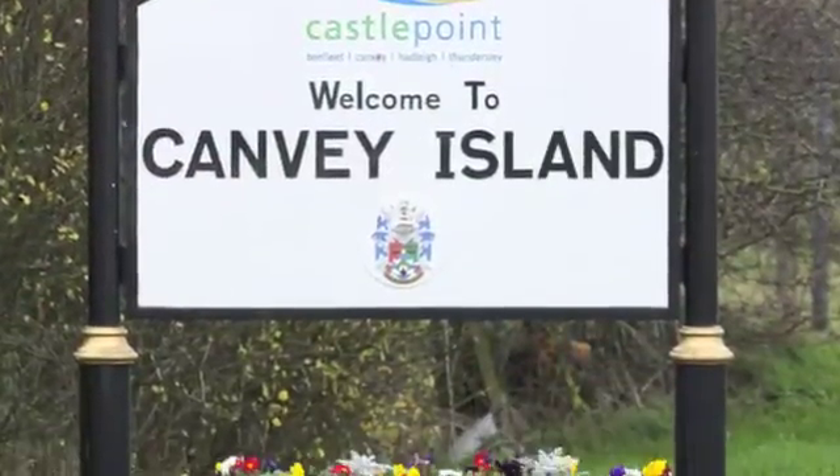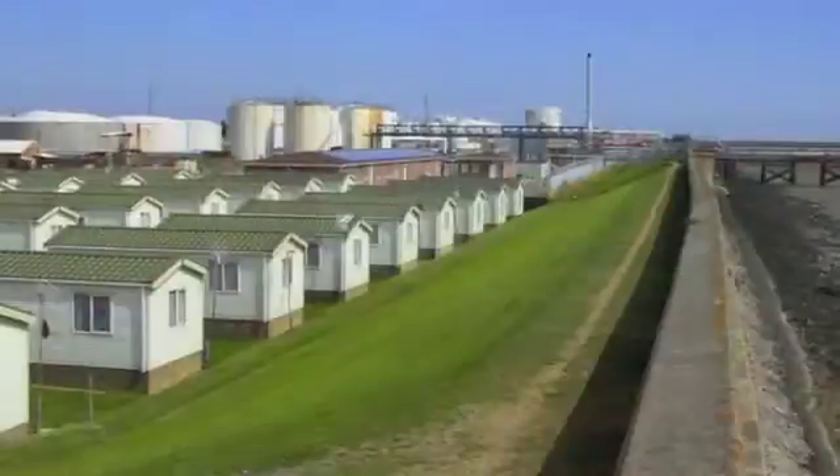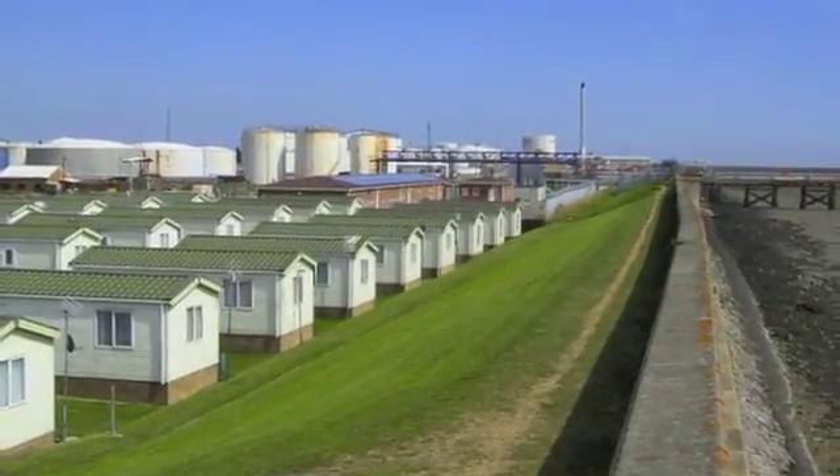Canvey Island is indeed an island. It's in South Essex in the Thames estuary and for most of its history it's been a marsh. This marsh began drainage in the 17th century and has continued for the 400 years since, leaving us with 15 and a half square kilometres of island protected by a huge sea wall, there to protect against a repeat of the 1953 sea flooding tragedy. Within that there are over 17,000 homes.